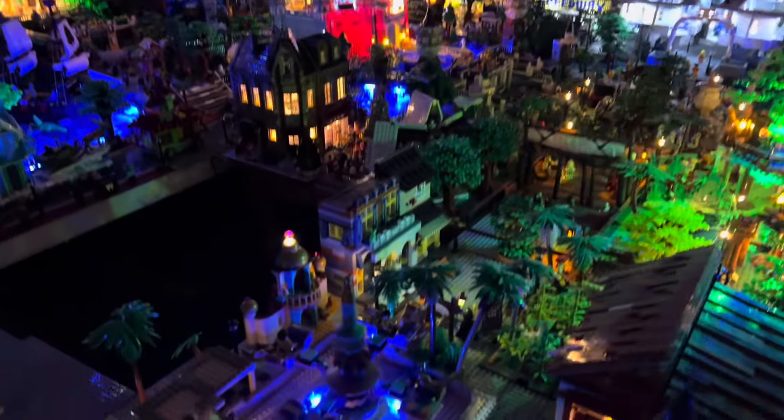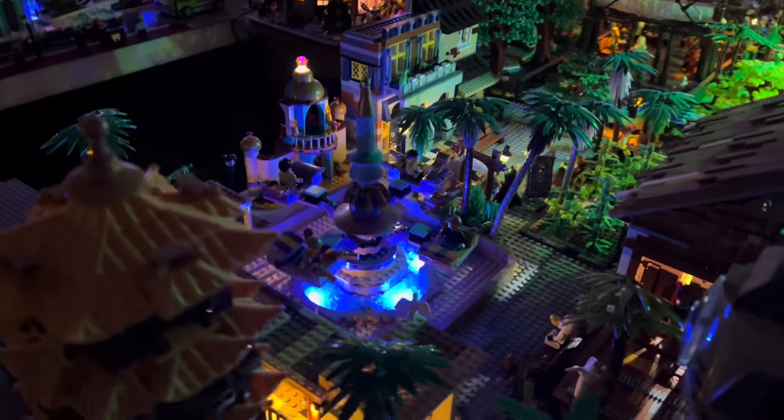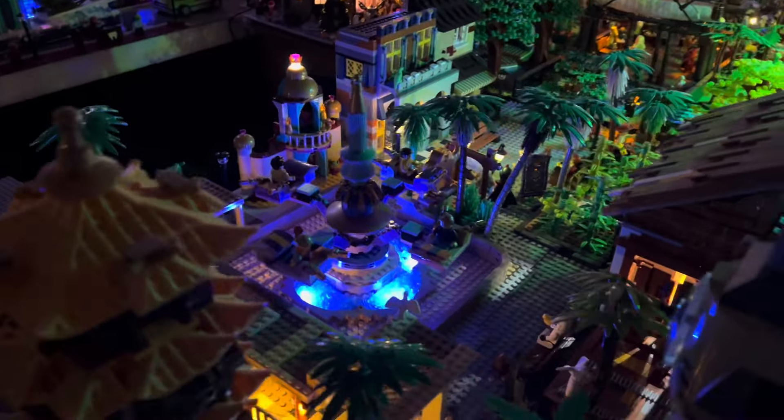Looking out over the park again from this vantage point, we can even see down there the Magic Carpet Rides of Aladdin, the Swiss Family Treehouse, Liberty Square, and around Frontierland, and back through Adventureland again.